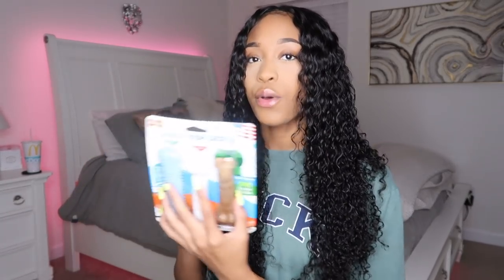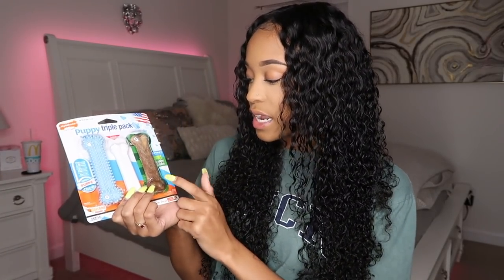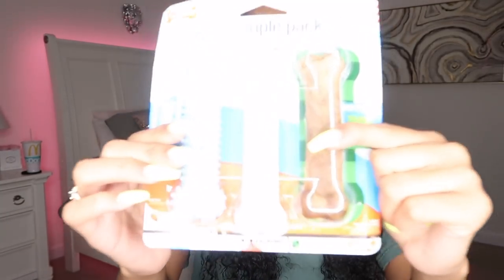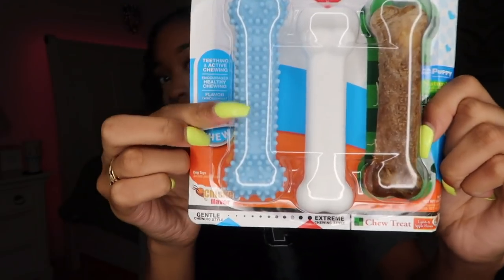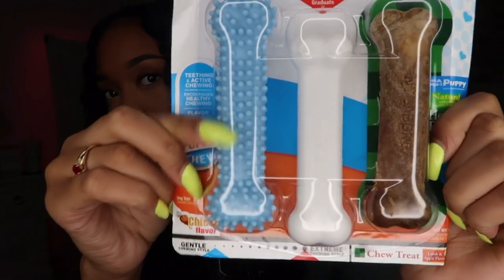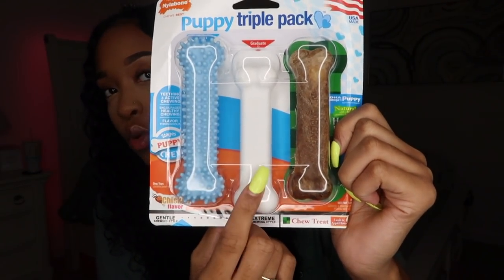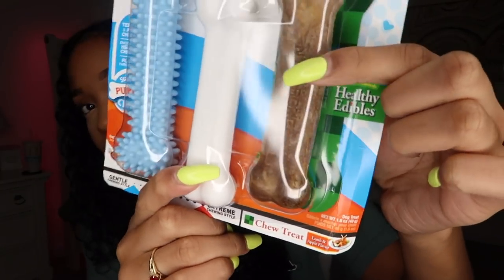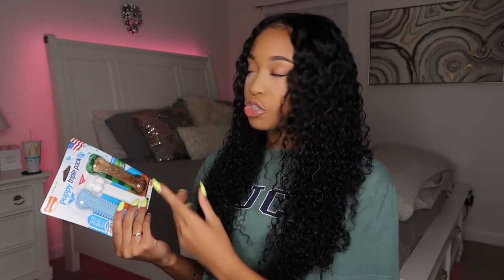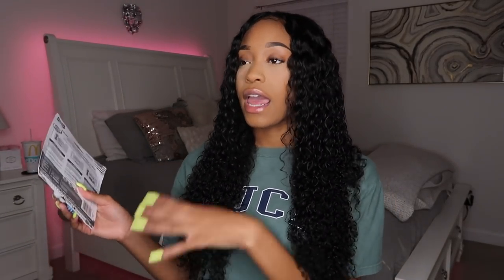I also got him some Nylabones, which are very important when you're raising a puppy. Puppies are teething and they're going to bite because they don't understand that they can't bite their moms and dads. So that's why I got him these Nylabones. This one is a chew treat in lamb and apple flavor — it comes with three bones in the pack. The knobs on it stimulate the gums when they're chewing and help with teething. And then this one is for when he gets older and is more of an aggressive chewer. He'll probably chew through the first one by the time he gets his adult teeth. And then this is just a little treat bone — as he licks and chews on it, it stimulates him with flavor.